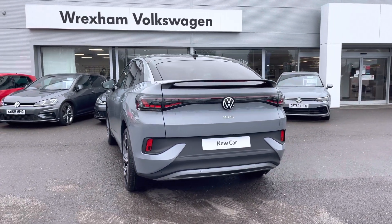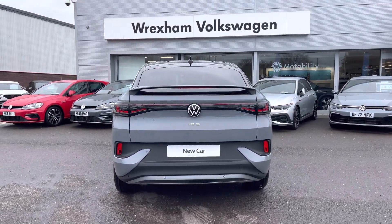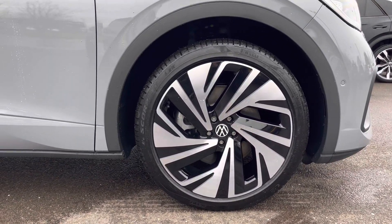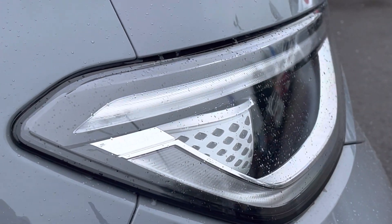This ID.5 offers a rear parking camera as standard, as well as your front and rear sensors to assist you in making tight manoeuvres. The side profile has been complemented by the 21 inch Norvik alloys as an optional extra, with a fantastic panoramic sunroof as well as the IQ headlamps.